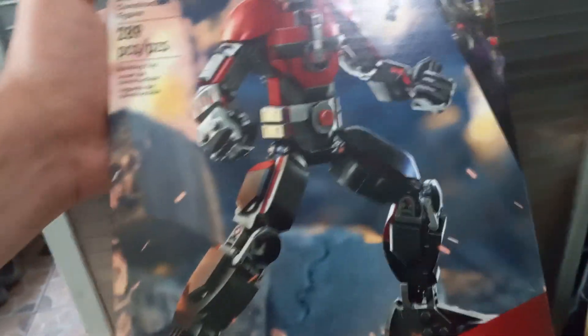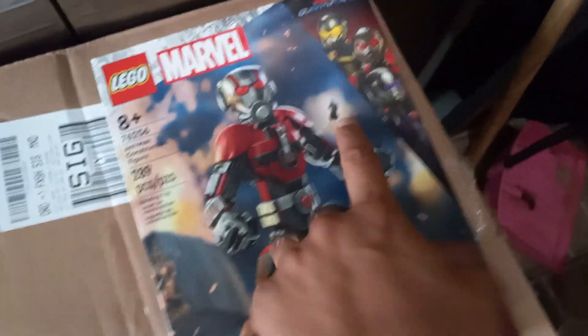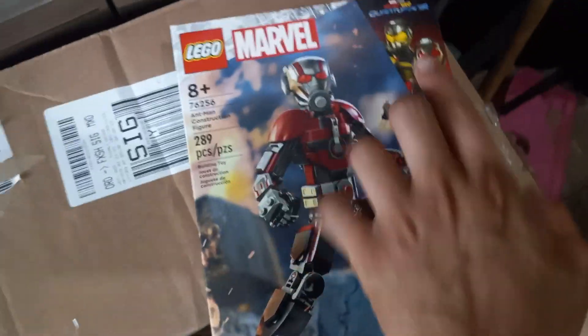Last but not least, this is the Lego Marvel Ant-Man Construction figure. Basically this is pretty much a Giant-Man. This is based on Quantumania, but I'm pretty sure you can imagine yourselves being this basically giant figure.